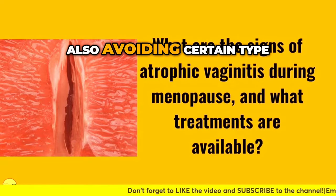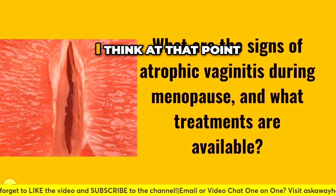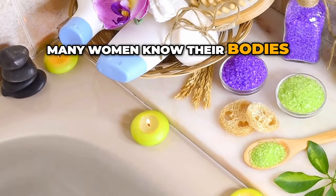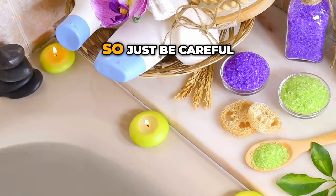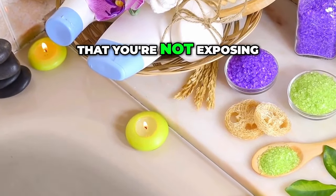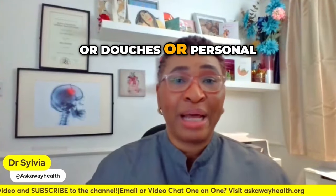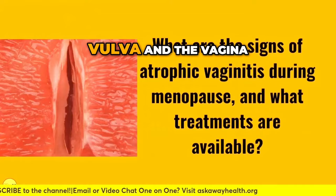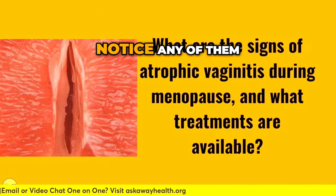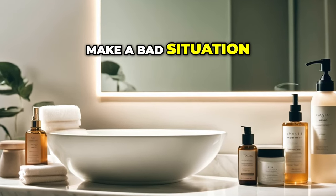The other thing is to avoid certain products that could irritate your skin. Many women know their bodies and what creams or soaps they can tolerate. Be careful that you're not exposing yourself to bubble baths, douches, or personal care products that could irritate the skin of your genitals, particularly the vulva and vagina. If you notice any that are not good for you, avoid them because they could just make a bad situation worse.